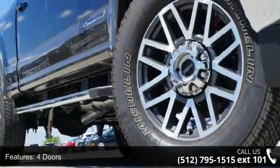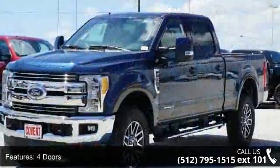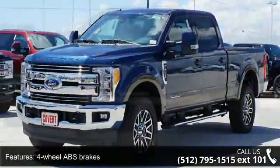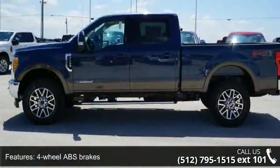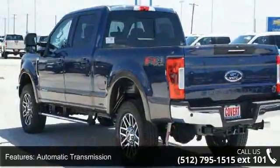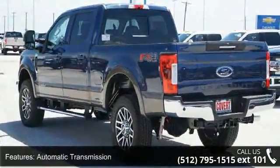Enjoy these notable features: 4 doors, 4-wheel ABS brakes, 4WD type part time, automatic transmission, clock, in-radio display, daytime running lights, dusk sensing headlights, engine hour meter, external temperature display, and 4-wheel drive.